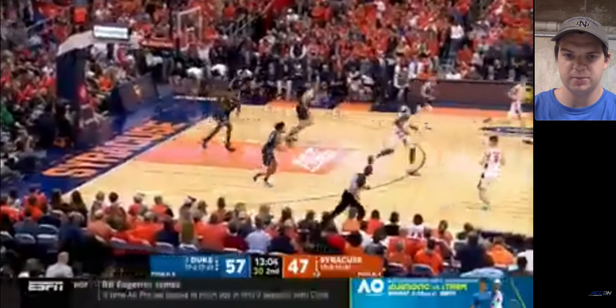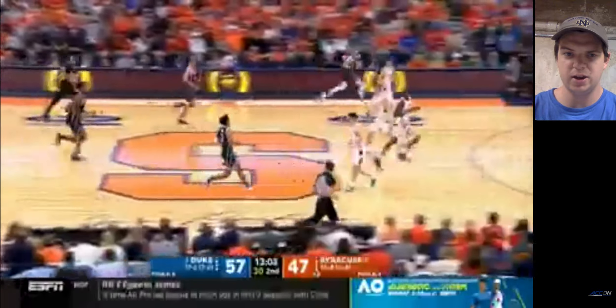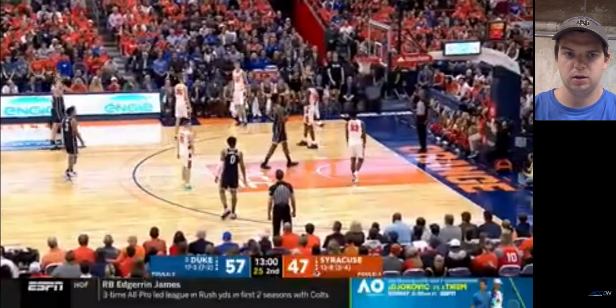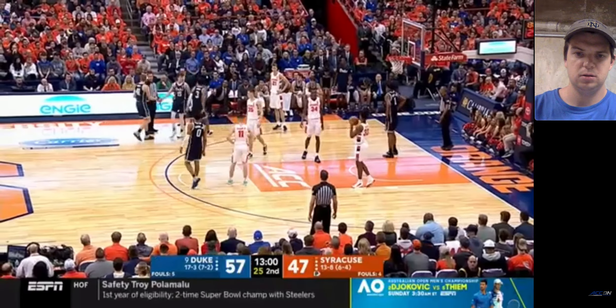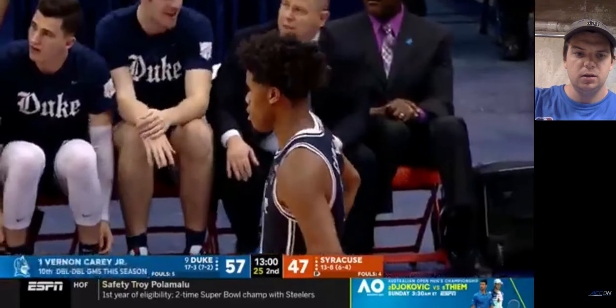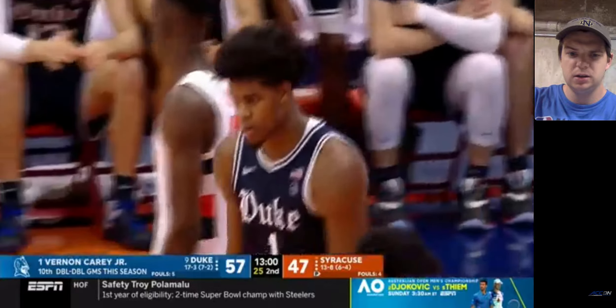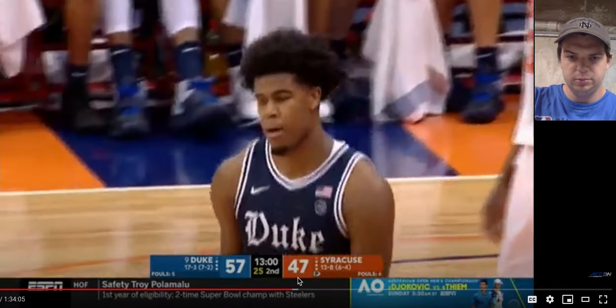Carey's going to grab that rebound again. Nice job just getting position on Sidibe — he had no chance of getting that rebound because Carey's size is just too great. Now we're back to good quality. There's Vernon Carey's 10th double-double. I think he's at 16 and 10 right now. So he can obviously play a little bit.